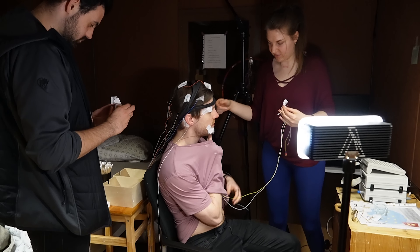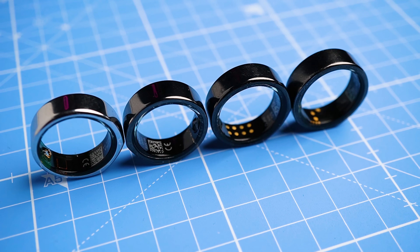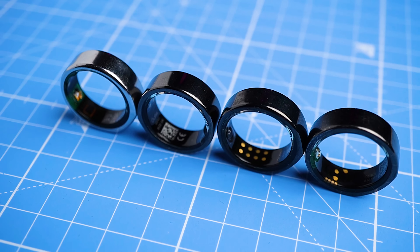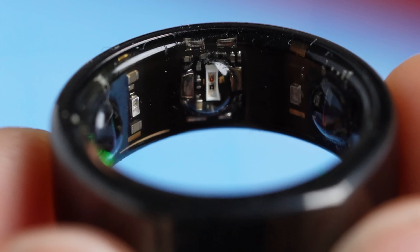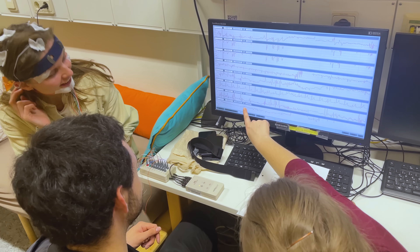Hey there fellow sleep enthusiasts! Today we're going to take a scientific deep dive into the world of sleep tracking with the Oura Ring 3's latest beta sleep stage tracking algorithm. As a scientist and sleep tracker reviewer, I headed to the sleep lab and tested two different Oura Ring 3's for three nights, comparing their results to a professional scientific sleep stage tracker.